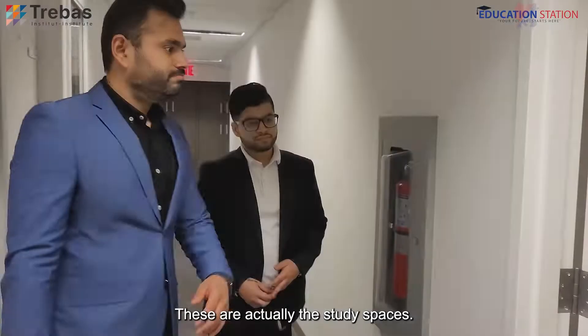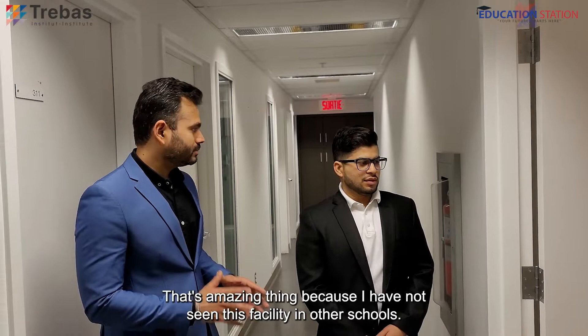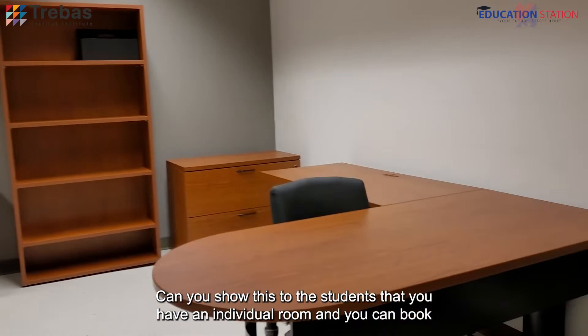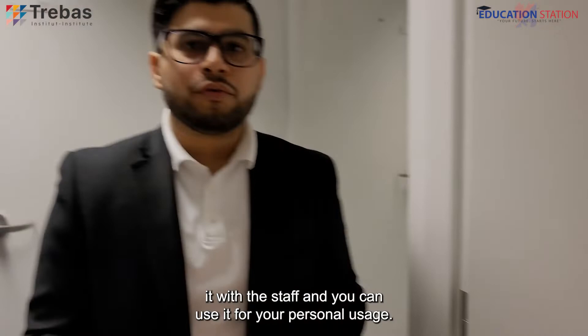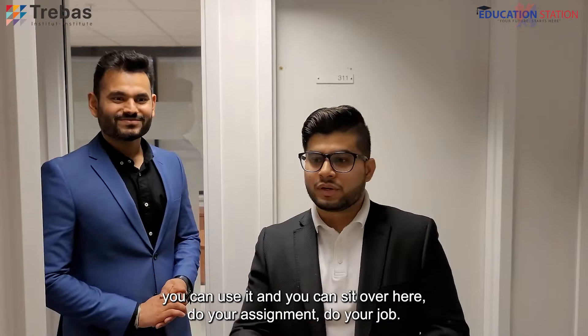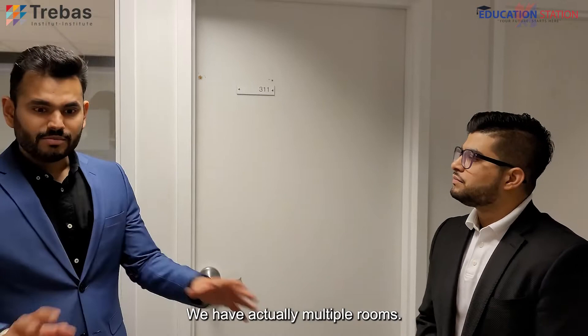These are the study spaces for students who want to do individual studies. They can book one of these places and study in a quiet space. That's an amazing thing because I have not seen this facility in other schools. Students have an individual room they can book with the staff and use for personal usage — if you want to spend individual time on your project, do your assignment alone, and need complete silence. We have multiple rooms, somewhere around five to ten rooms that students can book.